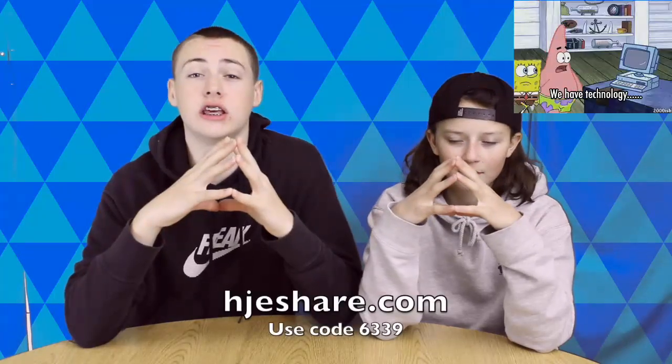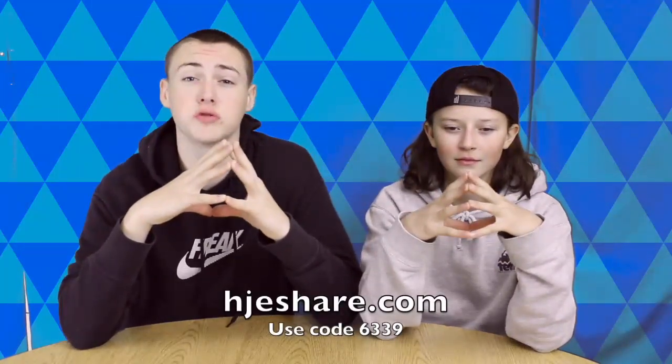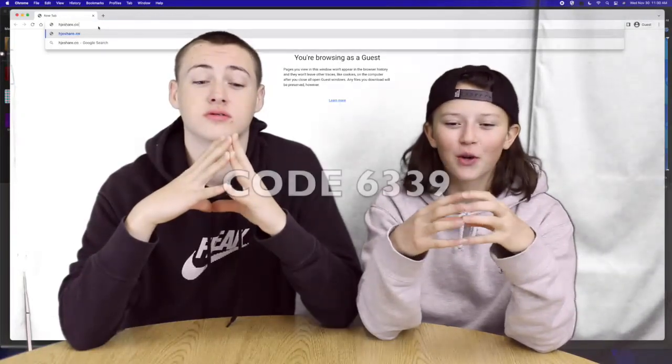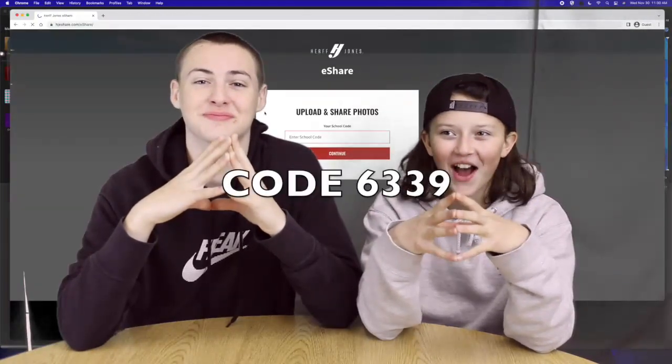Here's how you do it. Go to HJESHARE.com and enter the school code 6339. That's HJESHARE.com, school code 6339.